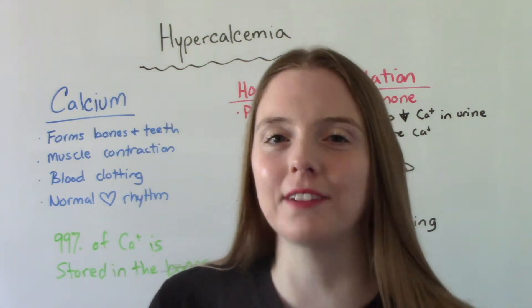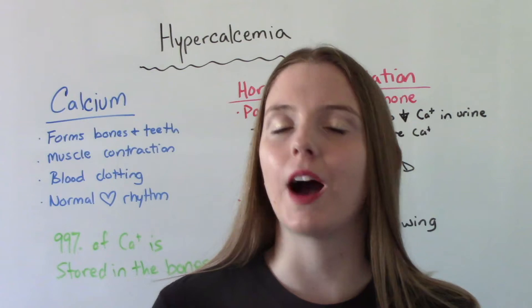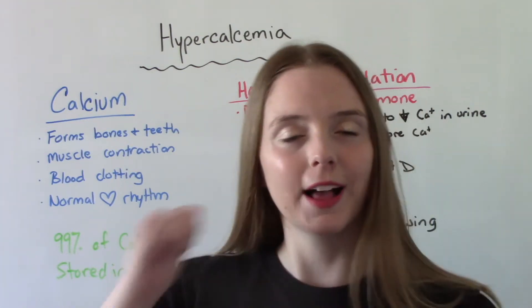Hi everybody, I am That Nursing Prof and welcome to my channel. In today's video, we're going to be talking about hypercalcemia, so let's get into it.